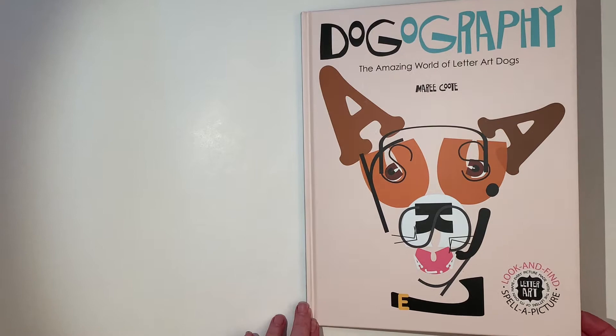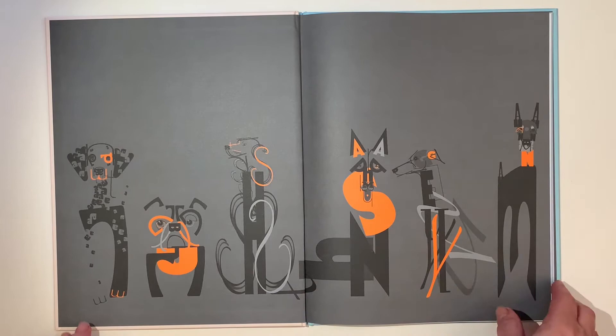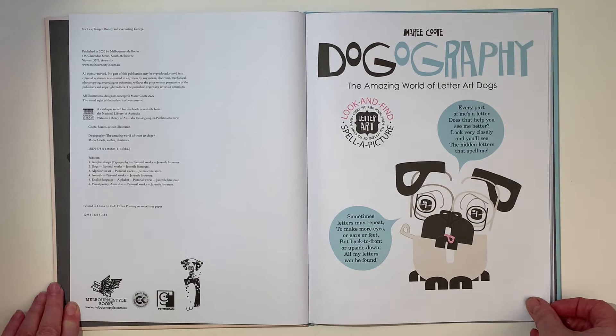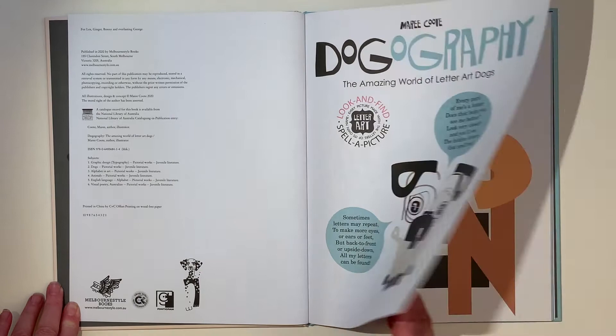The amazing world of letter art dogs. Can you see the letters? Every part of me is a letter. Does that help you see me better? Look very closely and you'll see the hidden letters that spell me. Sometimes letters may repeat to make more eyes or ears or feet, but back to front and upside down, all my letters can be found.